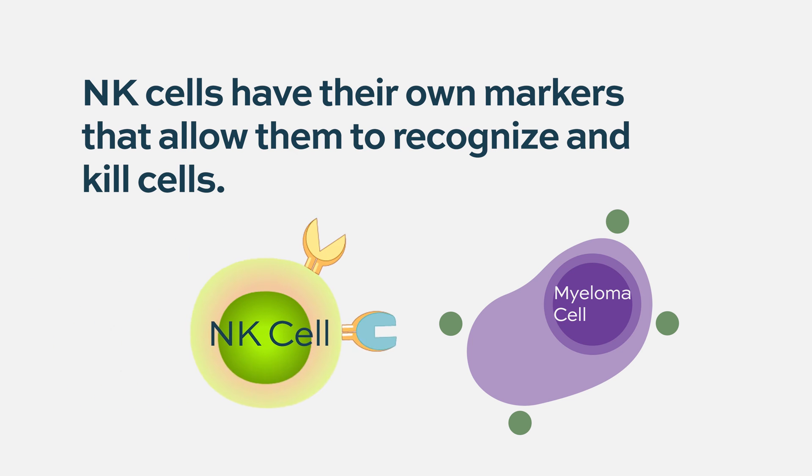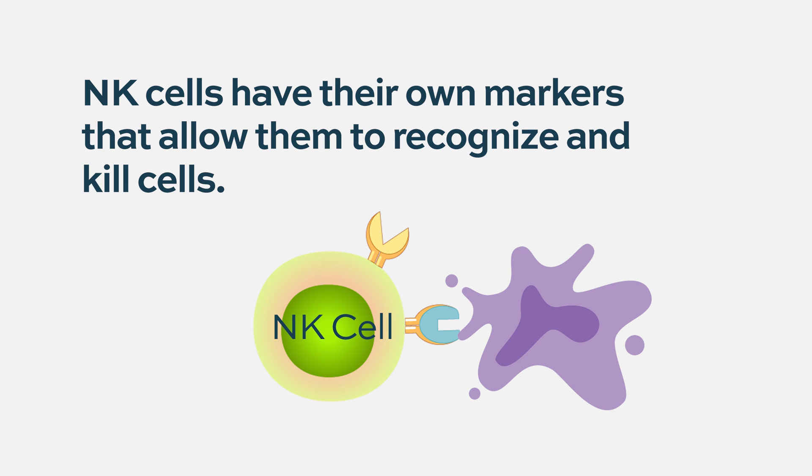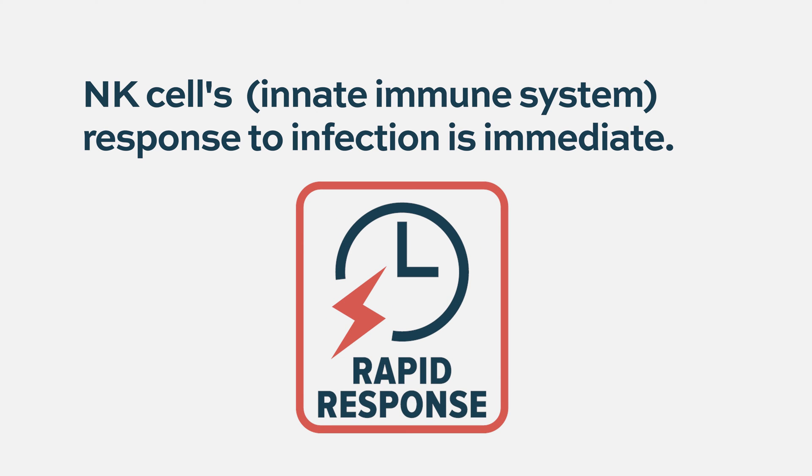Natural killer cells don't have T cell receptors. They have other surface markers that enable them to interact with abnormal cells — whether cancer cells or infected cells — but it's not as specific to a particular target or molecule. Their functionality and ability to recognize and kill abnormal cells is a little less specific, which can be advantageous, especially in the early stages of an infection. It takes time for the body's adaptive immune system to respond, and natural killer cells may be able to get something going early on. These distinct functional properties may make them a potentially better or certainly different type of immune cell for cellular immunotherapy.